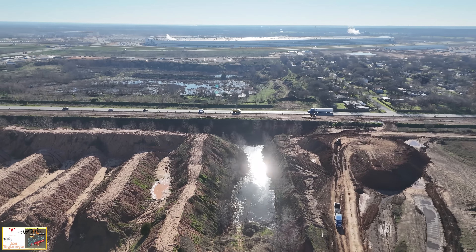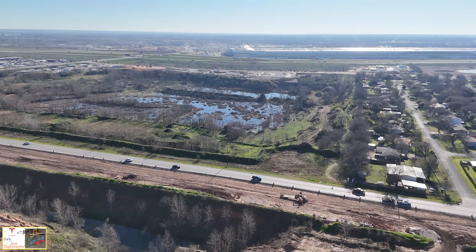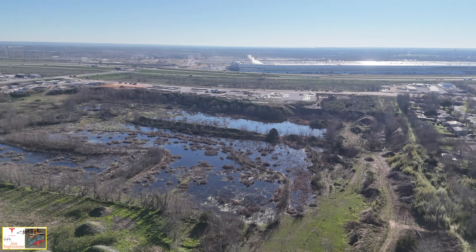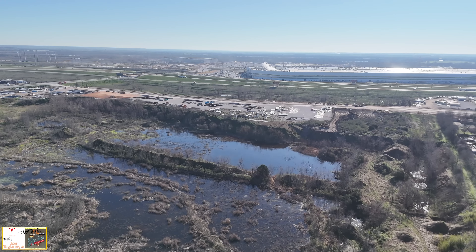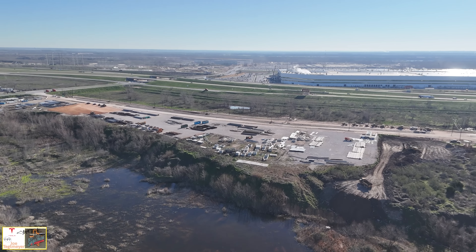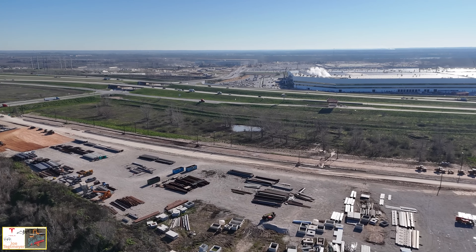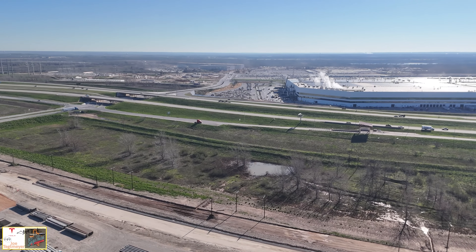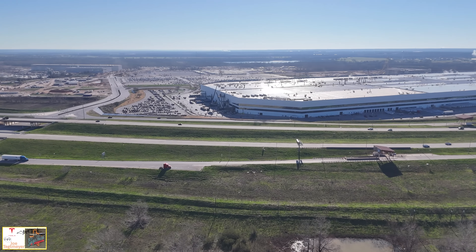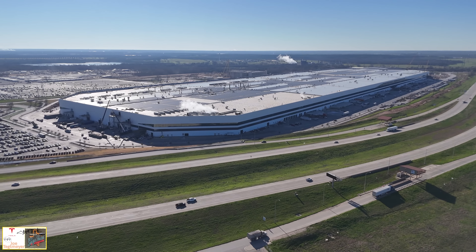Now we're approaching back towards the main factory, flying over a swampy, pond-like area still part of GigaTexas's property. We can see the material staging yard and the new road under construction going through the middle of the screen. On the left is Tesla Road and on the right goes down to the new end-of-line and outbound facility. There's also a good view across the highway towards the die shop and battery cathode plant, the east parking garage, the east parking area, and of course the main factory itself.